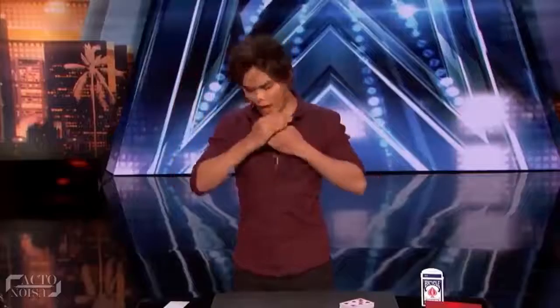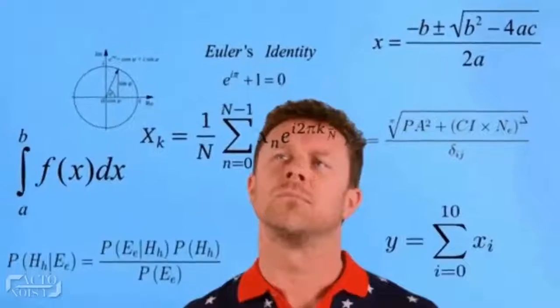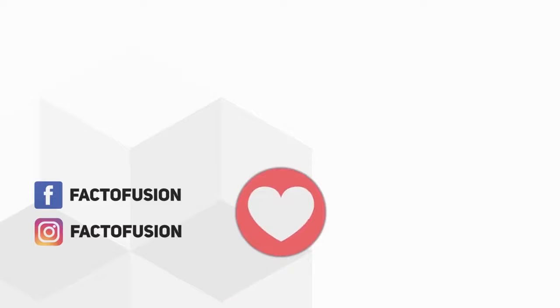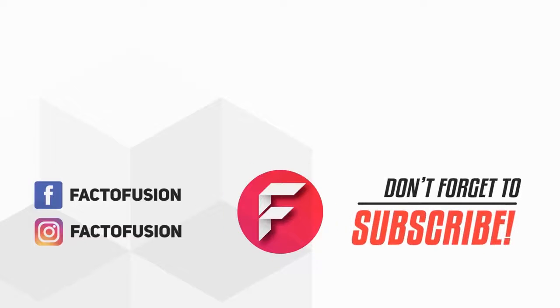So guys, hope you got the secrets behind Got Talent's most famous magic tricks. Which trick did you like the most — the amazing card trick, the Rubik's Cube magic, or the disappearing spheres trick? Name any other magic trick you'd like us to reveal in the comments below. Do like and share this video with your friends on social media, and don't forget to subscribe to our channel. Thanks for watching.